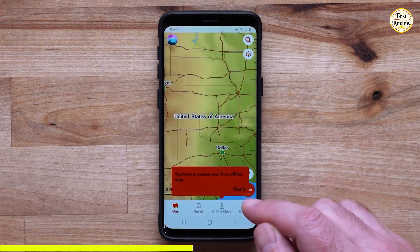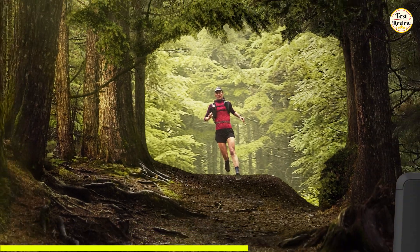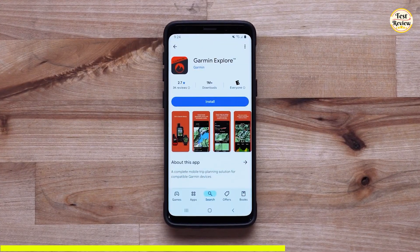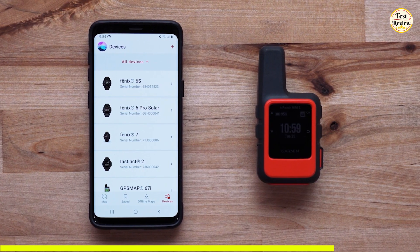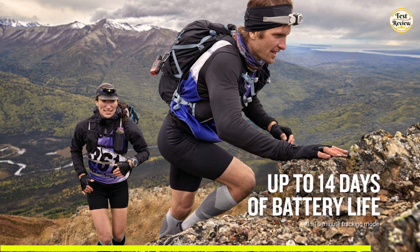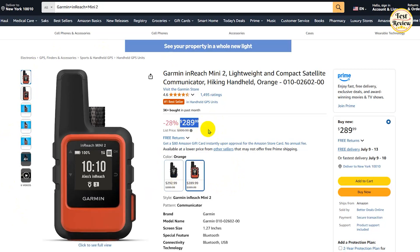You can share your live location through your MapShare page or embed GPS coordinates directly in your messages, keeping your loved ones informed no matter where you roam. If you need help finding your way back, use TrackBack routing to retrace your steps with ease. The built-in digital compass provides accurate heading info even when you're standing still. Sync it with the Garmin Explore app on your smartphone to plan trips, create waypoints, and manage maps. You can even pair it with compatible Garmin wearables and handhelds to send messages or trigger SOS alerts directly from your watch or device. With a battery life of up to 14 days in 10-minute tracking mode, it's Bluetooth enabled, water-resistant, and built tough for the wild. You can get this essential safety companion for $289 on Amazon.